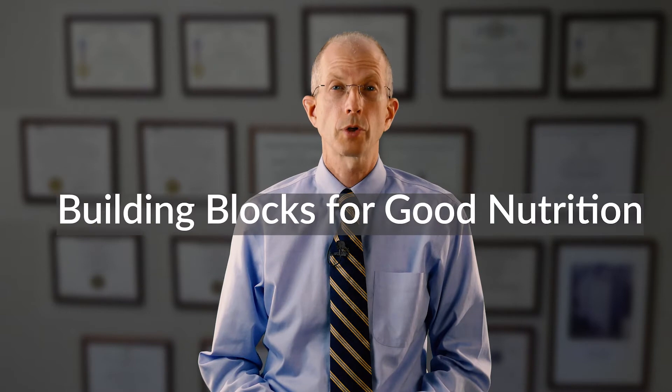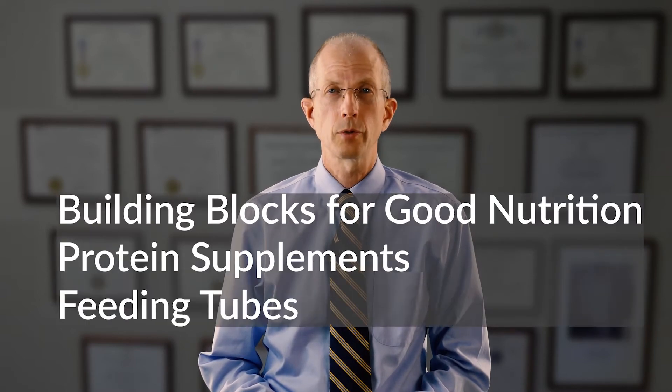I'm Dr. Jonathan Salo, a GI cancer surgeon. Esophageal cancer can cause difficulty with swallowing, which can limit your body's ability to take in the nutrients that you need in order to keep you healthy during your cancer treatment. In this video you'll learn about the essential building blocks for good nutrition, protein supplements, and feeding tubes.